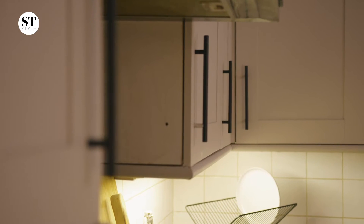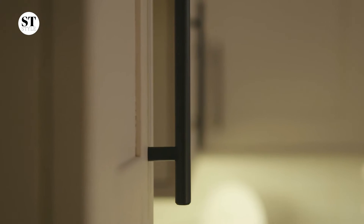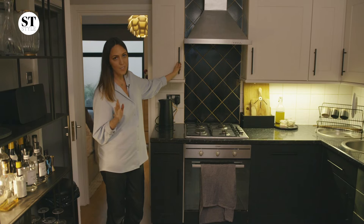We've managed to paint the top and bottom cupboard doors. We've spray painted the handles in a really durable enamel spray — two coats, and you're done.